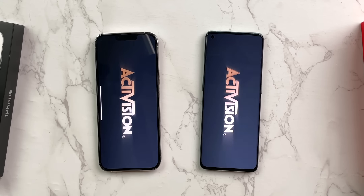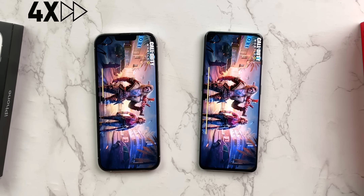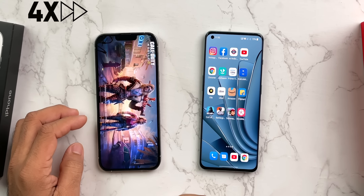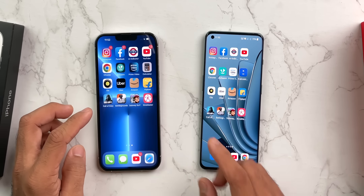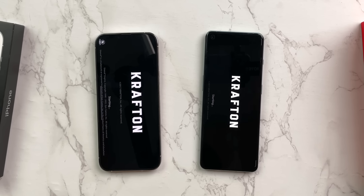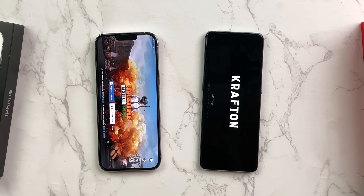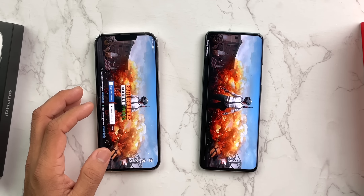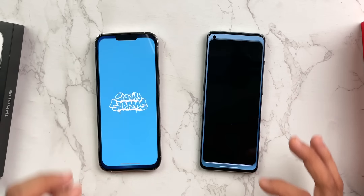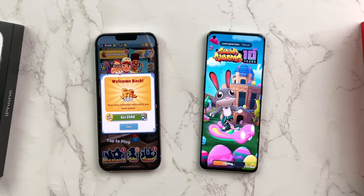Now let's open games — both have big games, let's see who wins. Subway Surfers — OnePlus clearly won. Call of Duty Mobile is very slow on iPhone. BGMI — tapping both at the same time, OnePlus has already won, opening very fast. Subway Surfers second round — iPhone won.